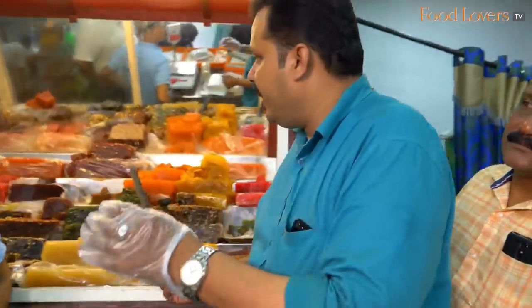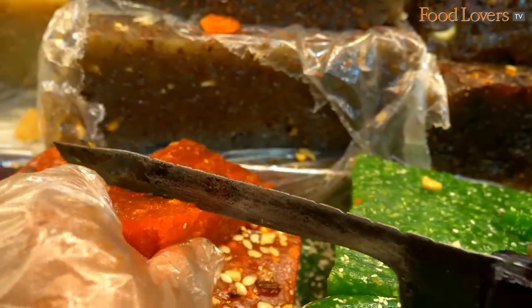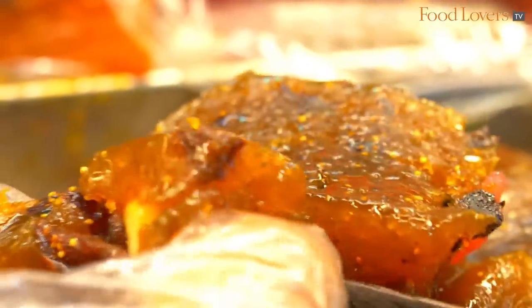Apparently, when the British Viceroy was passing through this area, he saw chunks of red halwa kept in the showcase, and to him it looked like meat — but of course, meat that was sweet. And therefore the name is Sweet Meat Street, or Mithai Terevu.